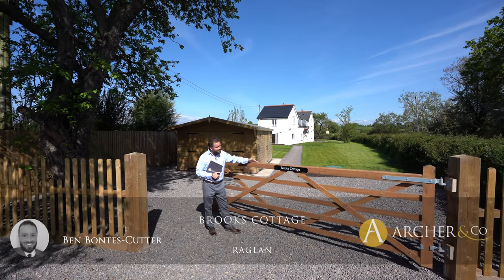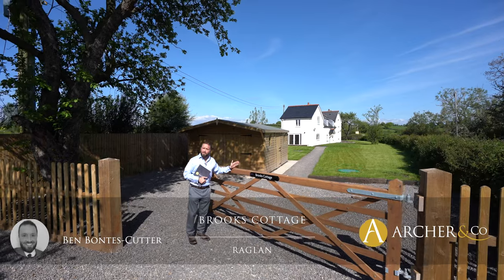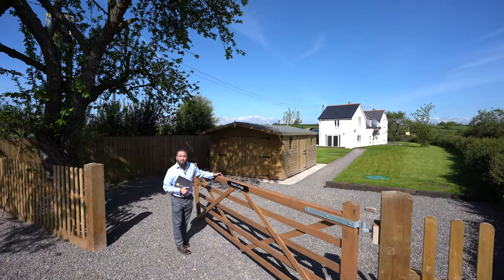Hi, it's Ben from Archer & Co. Welcome to Brook's Cottage, the story of three buildings from three different centuries, all married together to create one lovely family home.